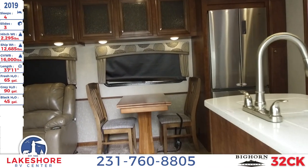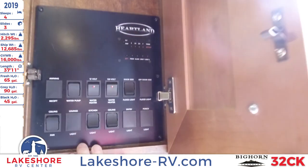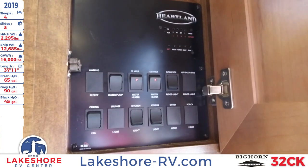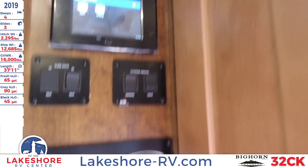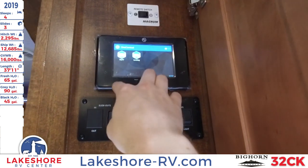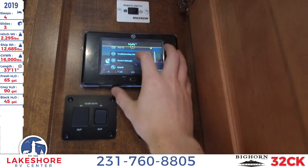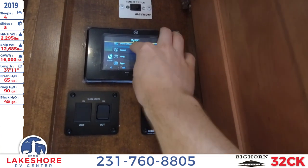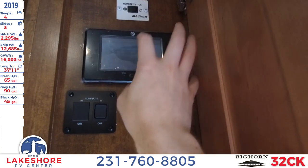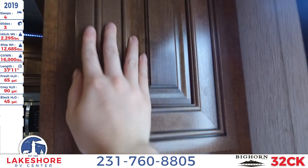As we step up inside and go to the right, you have your command system that you can control your lighting, your slides, your awning, and all of that. There's also a little LED touch-control screen where you can control your leveling, and it includes troubleshooting videos, owner's manuals, and FAQs — very helpful to have when you're on the road.